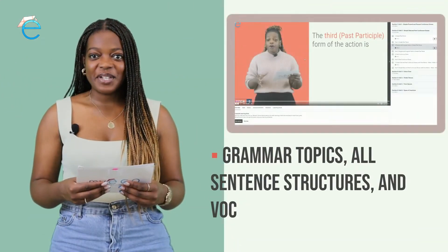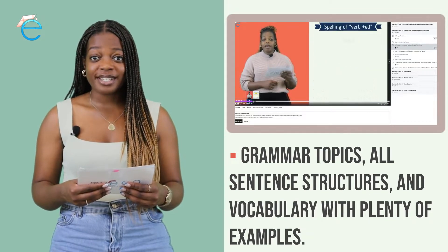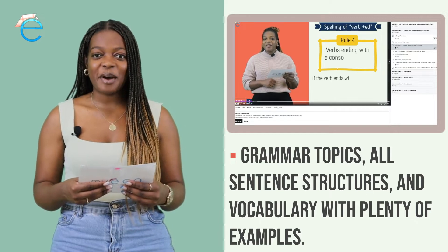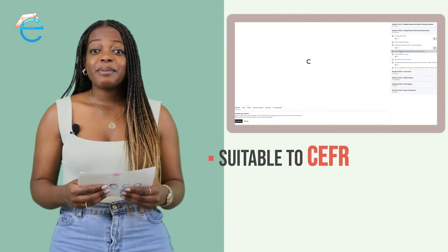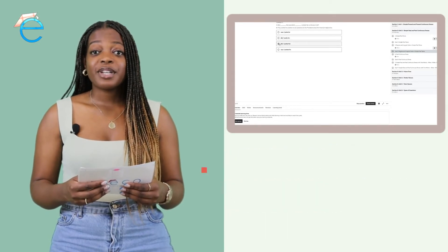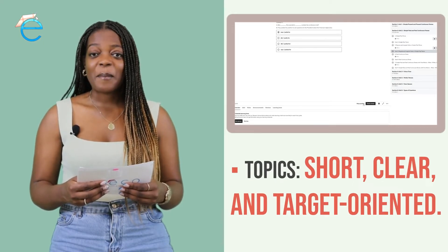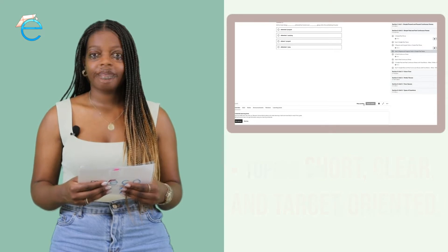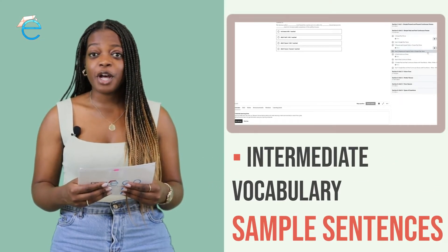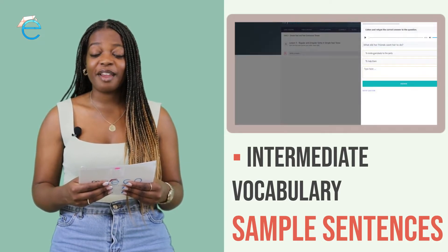In our B1/B2 intermediate level English course, you will learn all grammar topics, all English structures and vocabulary with plenty of examples. The subjects have been carefully prepared suitable to CEFR. The topics are explained in a clear, concise, target-oriented way by professionals. Naturally, you will learn intermediate level vocabulary from the sample sentences and you will hear the correct pronunciation of this vocabulary from your teacher.